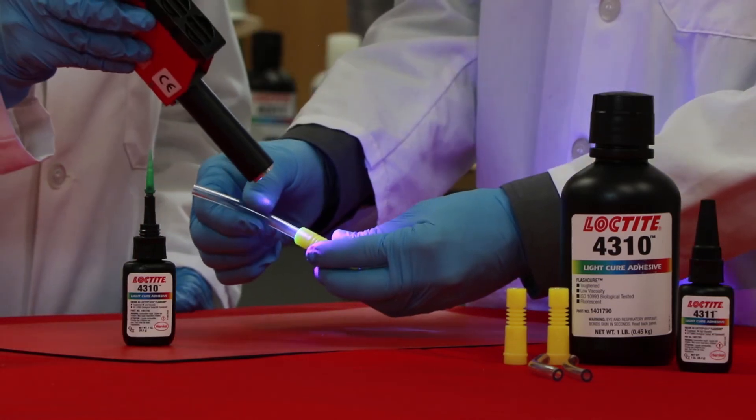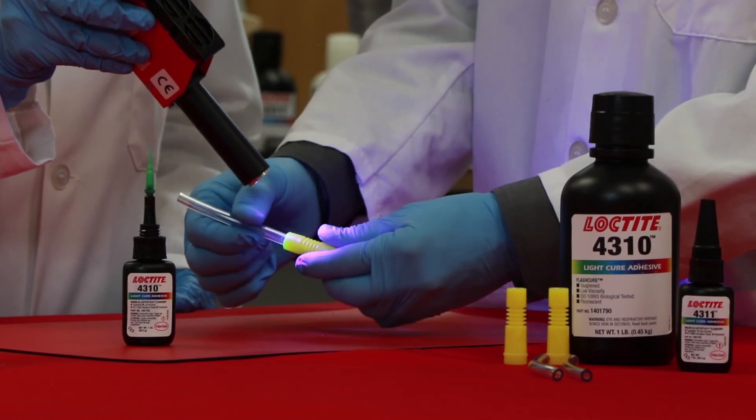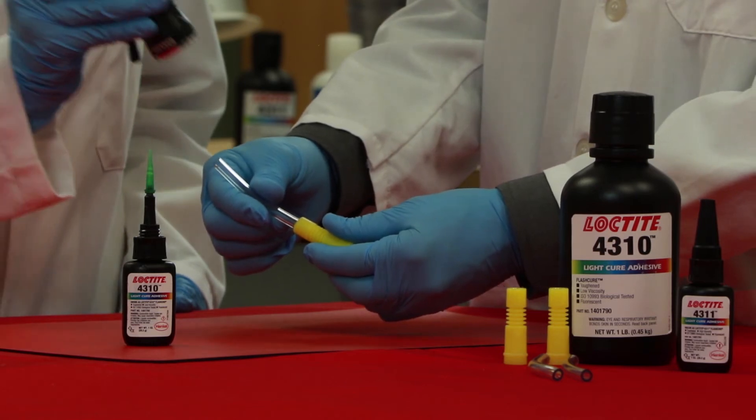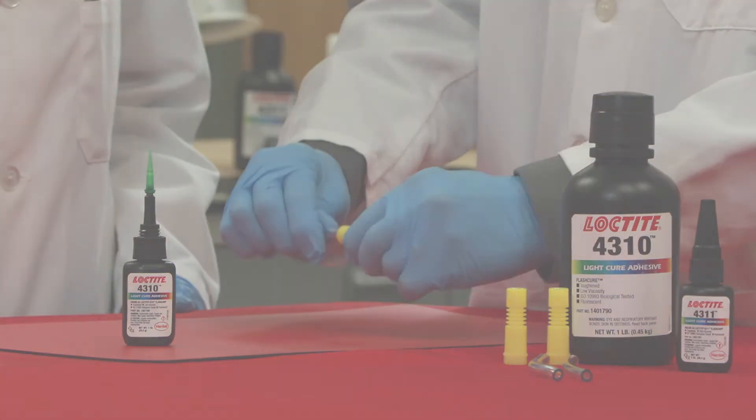Many light-curing adhesives can be visually observed via fluorescence, even though they are clear and colorless. Detectors can be used alone or in conjunction with vision systems to confirm that the adhesive is present in the bond line.